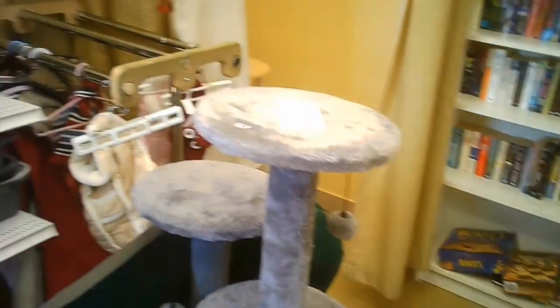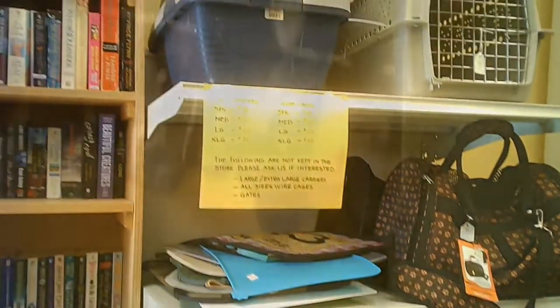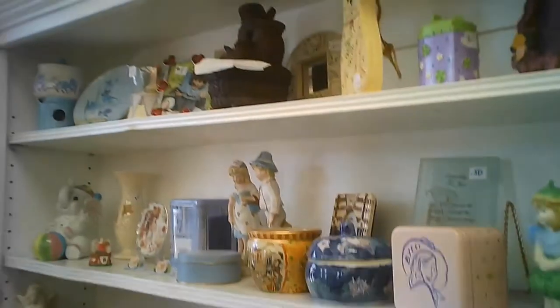So there you go. We're getting close to the end of this one because, like I said, it's not very big. This is some of the pet accessories, like carriers and cat trees. There's some more shoes in here.